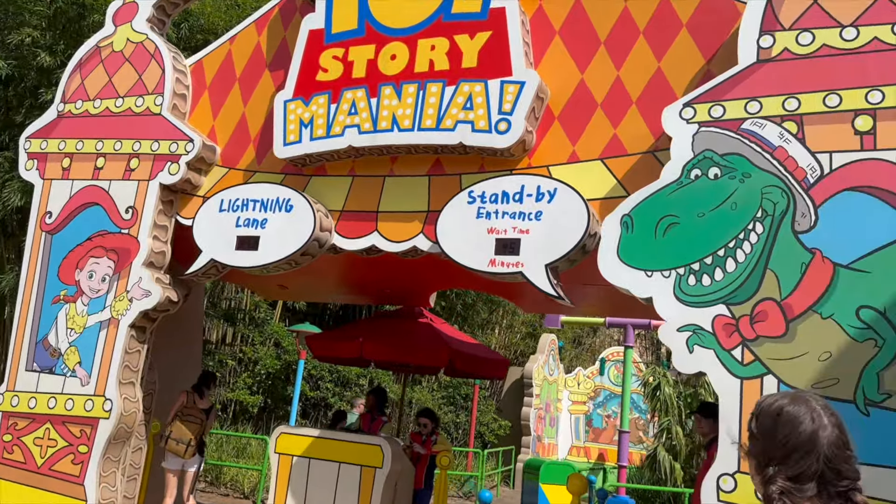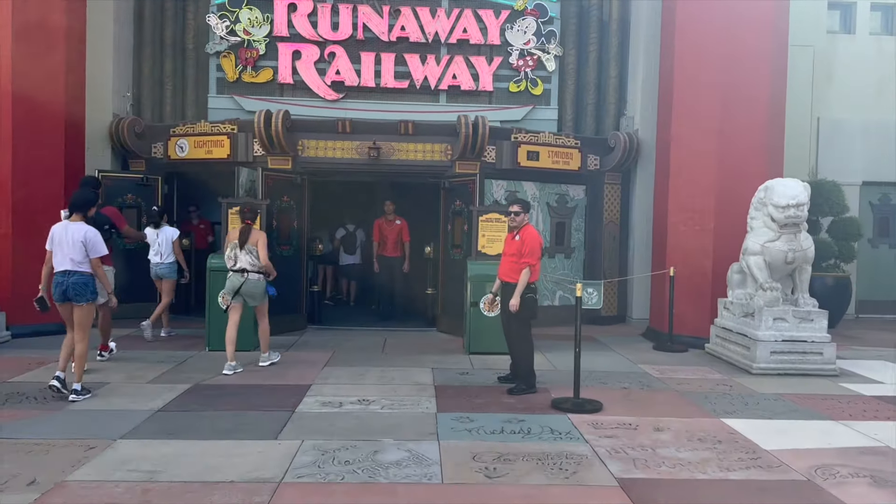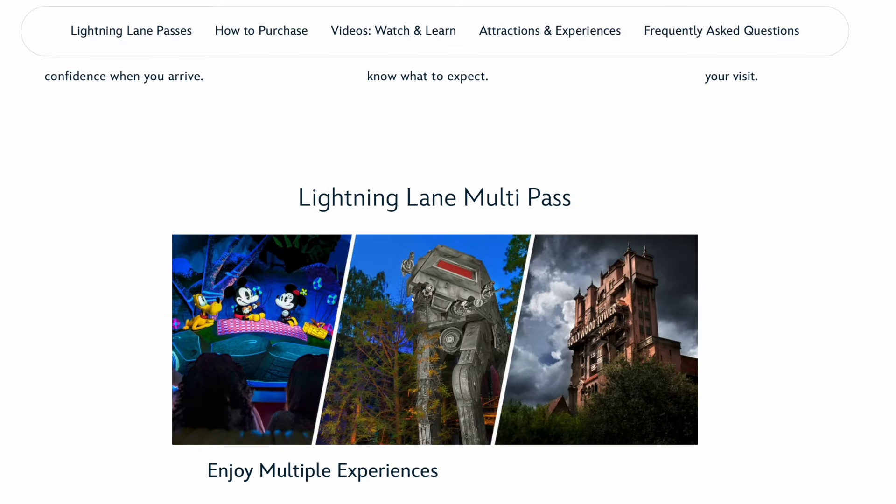Say goodbye to Disney Genie Plus and hello to Lightning Lane Multipass. Could this be the ride reservation system change that Disney fans have been waiting for?